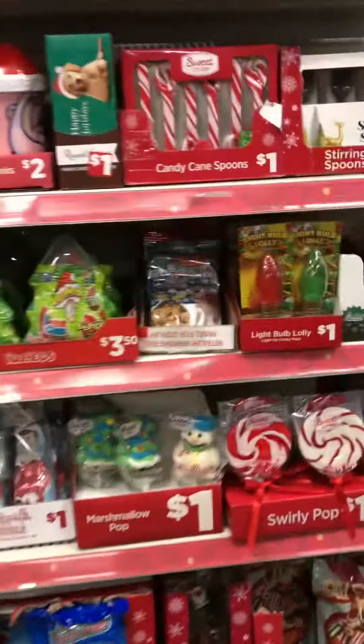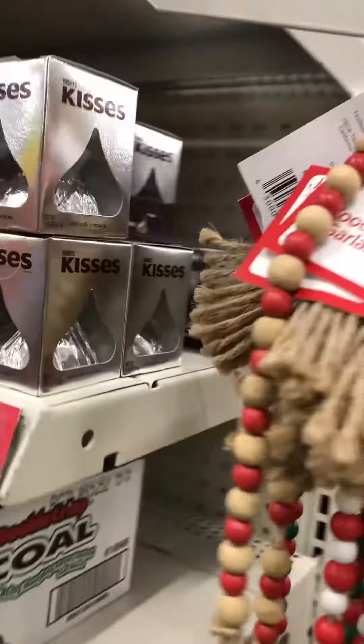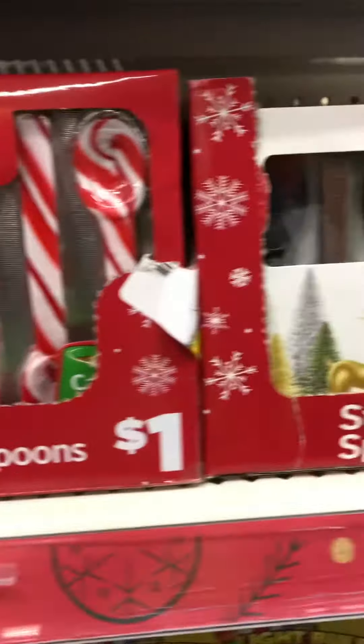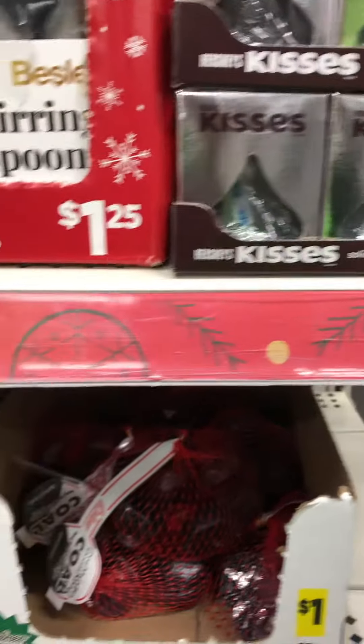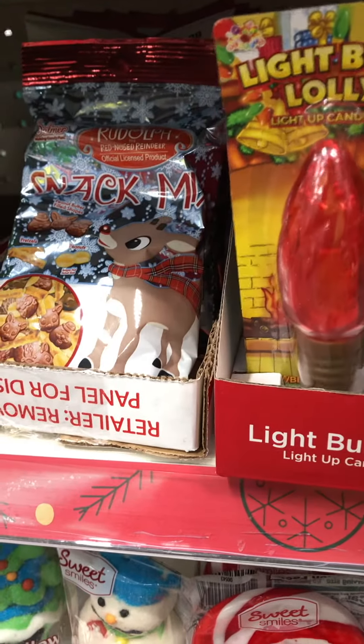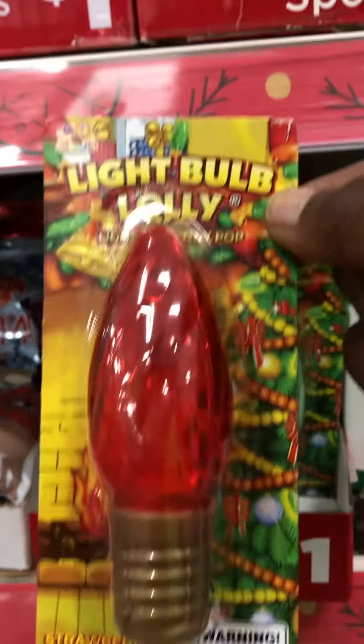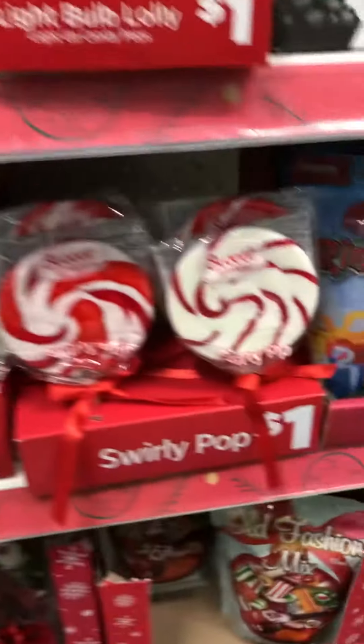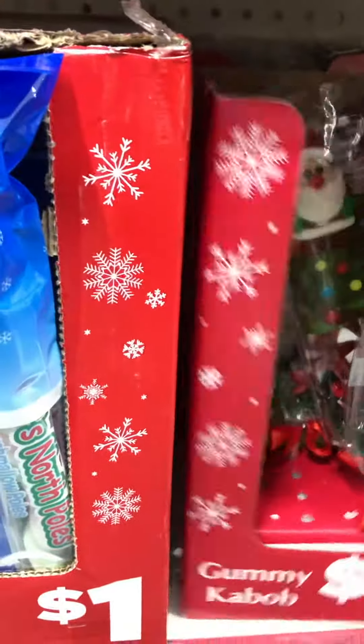Right away we run up on these — actually a dollar, two dollars — candy canes, a spoon, those are cute. And then this is a lollipop, one dollar. Jarhead fans, $3.50. Those are cute for a dollar, too. And then they got the marshmallow rolls, these Santa kebabs, these Santa gummy kebabs, and old-fashioned mix.